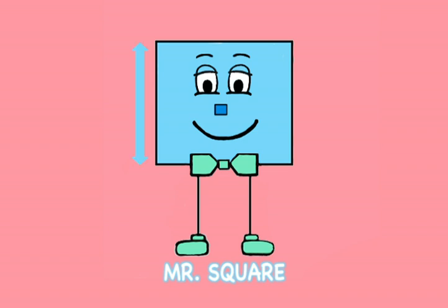Mr. Square, one, two, three, four sides, it's as tall as it is wide. Mr. Square, one, two, three, four sides, it's as tall as it is wide.